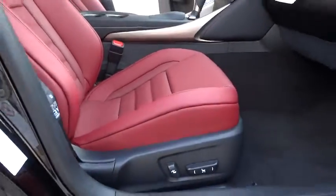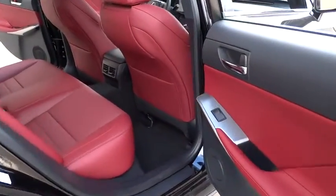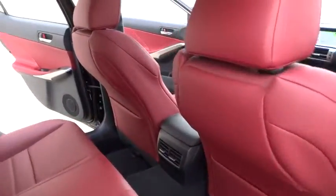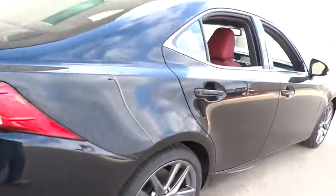Stability control. Traction control. Keyless entry. Steering wheel audio controls. Power passenger seat. Anti-lock braking system. All-wheel drive. Bluetooth. Leather-wrapped steering wheel. Moonroof.